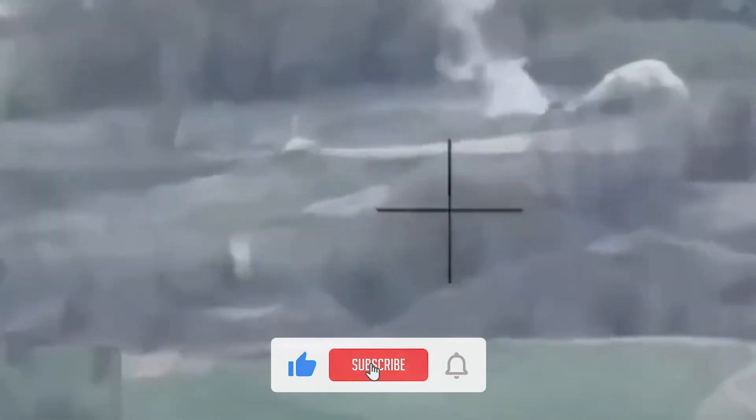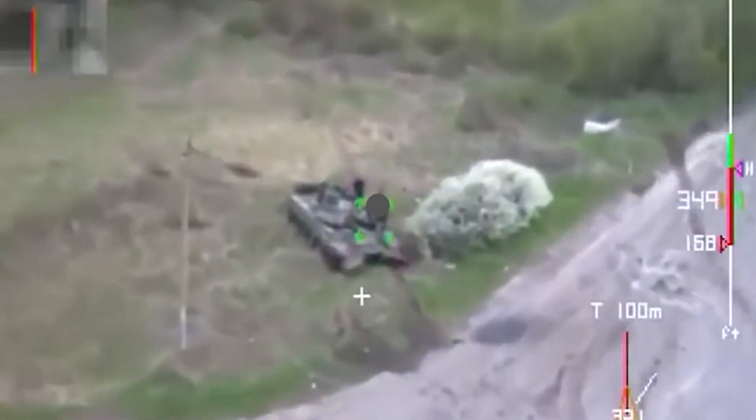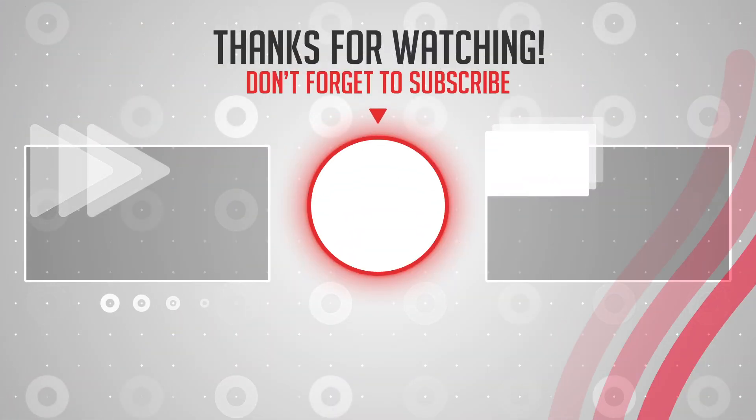Thank you all for watching and liking, and don't forget to subscribe to the channel and click on the bell. See you in the next video.